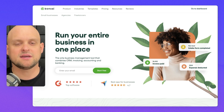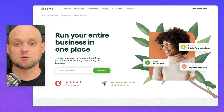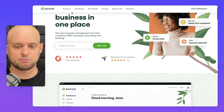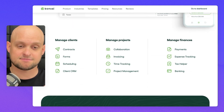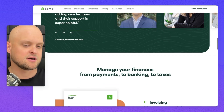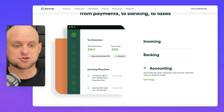Basecamp took a gamble on this brand and this website and I feel like it has really paid off for them. Number two is a software I actually use every single day in my business — Hello Bonsai. If you're looking for a clean, really professional business-type website for your software or tech company, this is the best example I've been able to find online. I really love the greens, the white space, and they do a great job with the imagery.